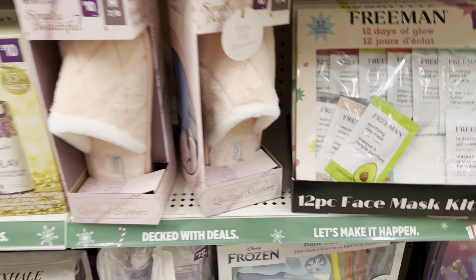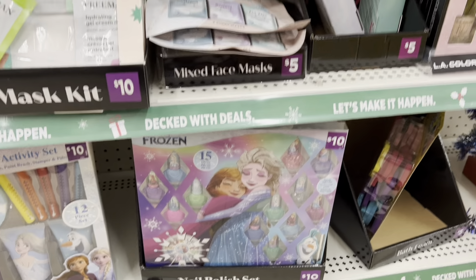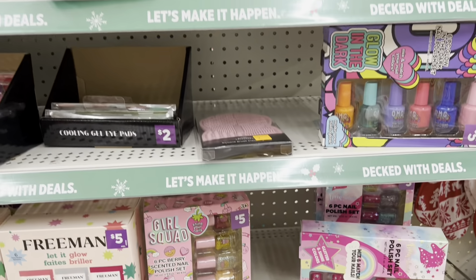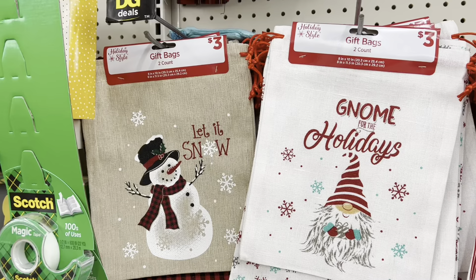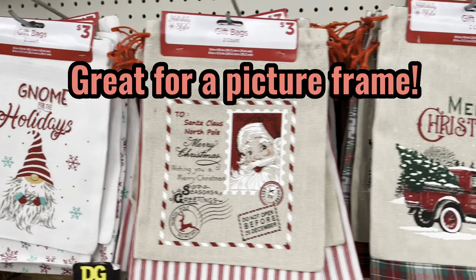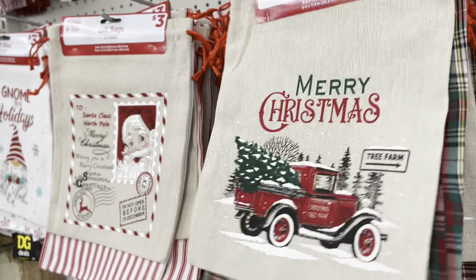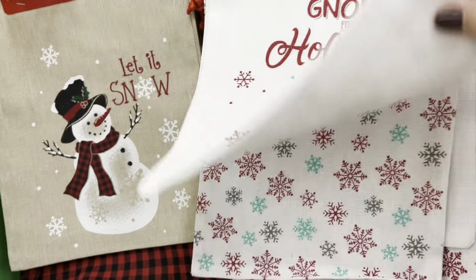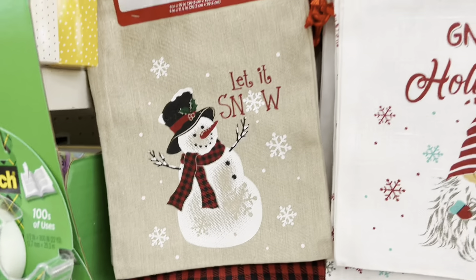Here's some for kids — nail polishes, great for little girls that want to be big girls. I have to show you these gift bags, they are so freaking cute. You've got plaid, striped, snowflake, or gingham.